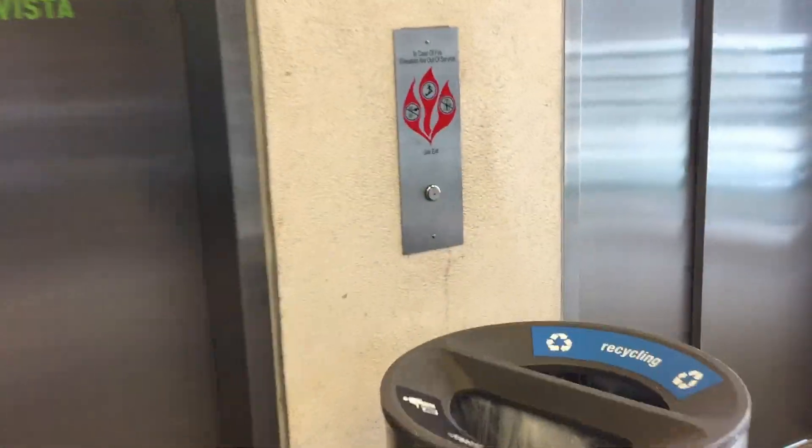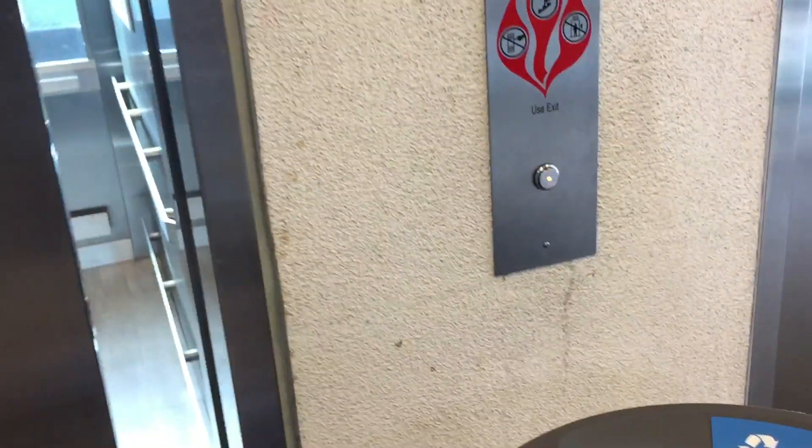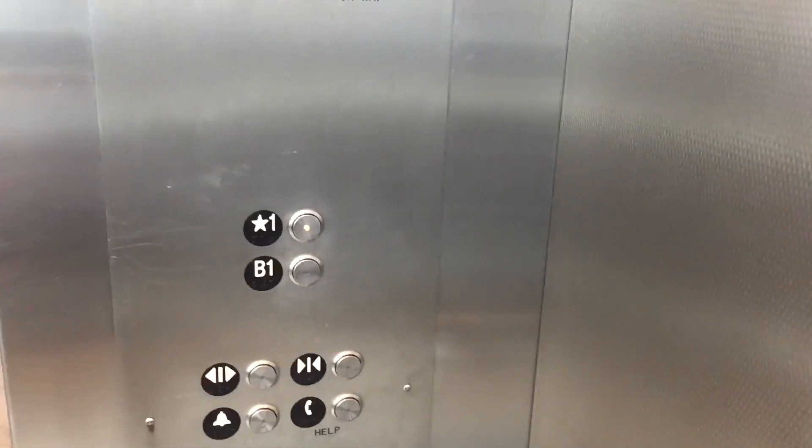These are the glass elevators here at the Whole Foods Market in Playa Vista, California. These are, I think, Mitsubishi hydraulic elevators. They're Mitzi. Capacity is 4,000 pounds, installed in 2015.